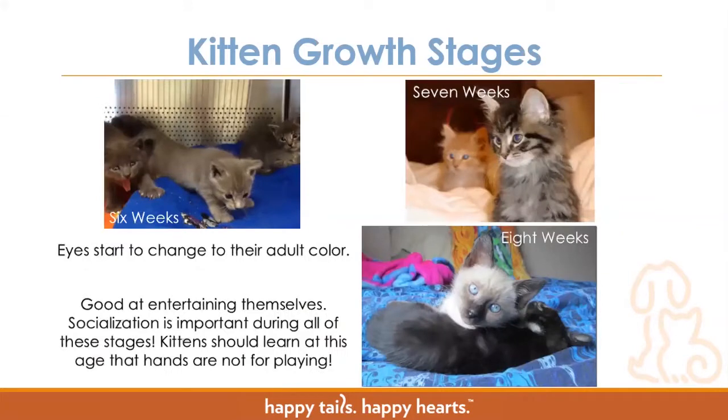At six weeks old, this is about when kittens' eyes start to change color. All kittens are born with those baby blues, and for some their eyes will start to change to green or brown, while some stay blue — it just depends. You'll also see these kittens start to get good at entertaining themselves and are a lot more coordinated. It's important to work really hard on socialization so they learn that hands aren't toys — we don't want biting or climbing up your legs, because as cute as it is when they're little, that's going to hurt when you have an eight-pound cat trying to scale your legs.